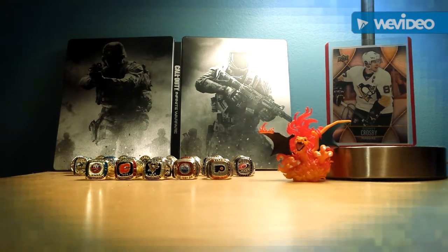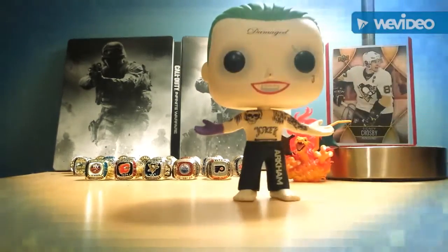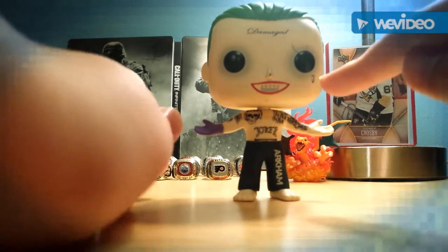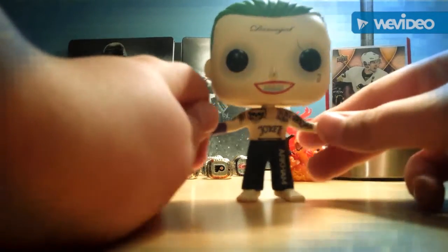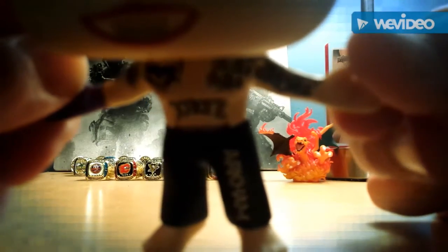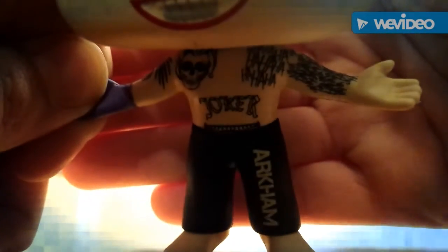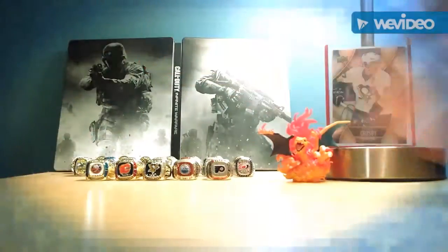Next one is one of my two Jokers. He has the Damage tattoo — the 'J' right there, it says Joker — and a bunch of tattoos all over. There are all his tattoos, and it says Arkham on his pants. Pretty cool.